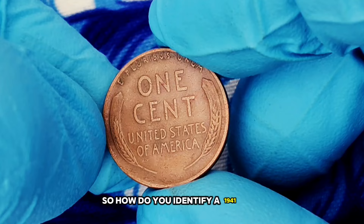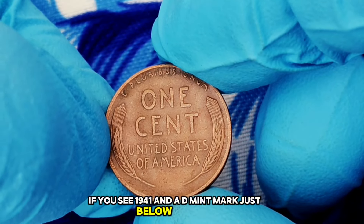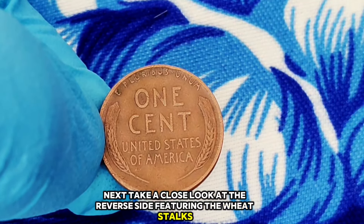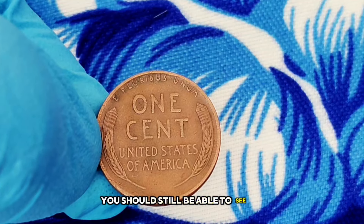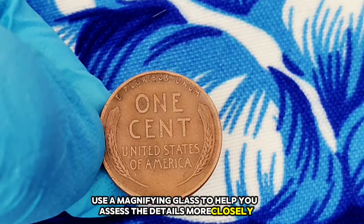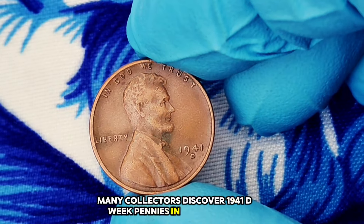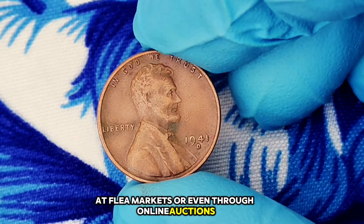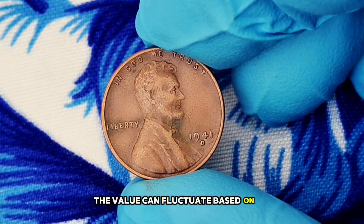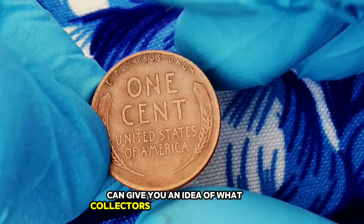How do you identify a 1941 D wheat penny? First, check the date on the obverse side — if you see 1941 and a D mint mark just below the date, you've got a 1941 D wheat penny. Take a close look at the reverse side featuring the wheat stalks; in very fine condition, you should still be able to see distinct lines in the wheat, although they may be slightly worn. Use a magnifying glass to assess the details more closely. Many collectors discover 1941 D wheat pennies in their change, at flea markets, or through online auctions.